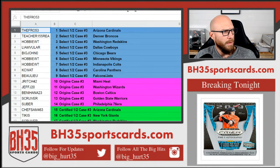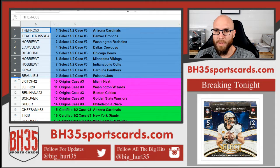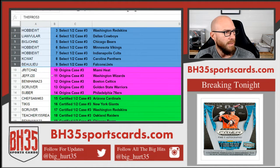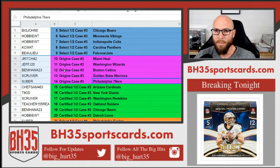Alright, one through nine going into Select half case number three: The Fro with the Cardinals, Teacher the Broncos, Hobby the Redskins, Liam the Cowboys, Big John the Bears, Hobby with the Vikings and Colts, Casey Watt Panthers and Jets. Going into Origins case number three with the Heat: J Rich, Jeff J Wizards, Benihana Celtics, S Kruver Warriors, Super with 76ers.